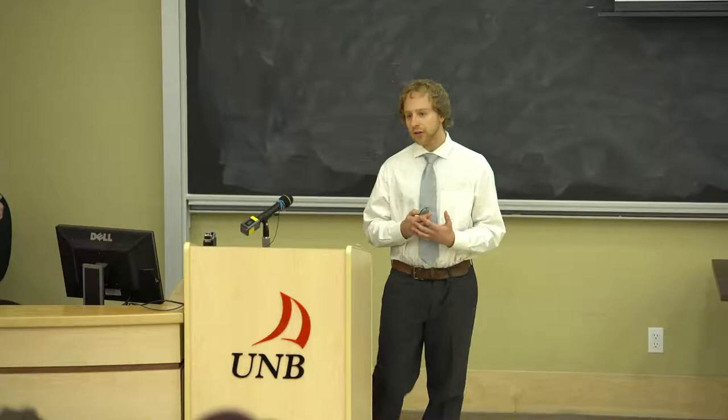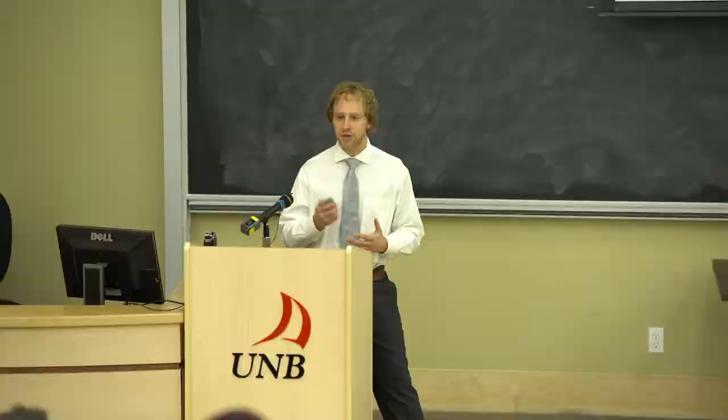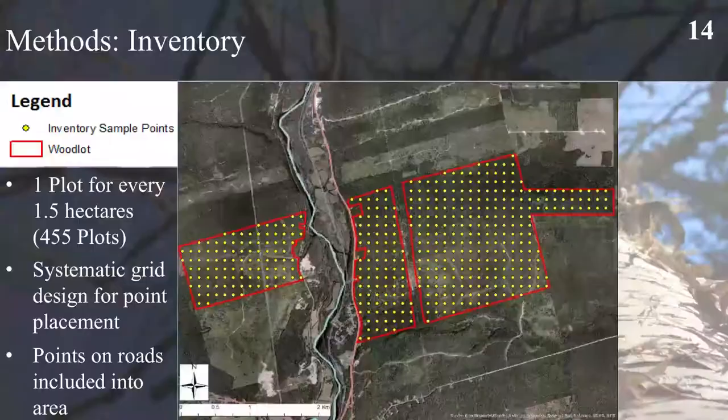Thank you Brandon. I'll be going over the methodology used in this project as well as the resulting current forest condition. The first stage of our project was using GeoNew Brunswick to locate the PID or property identification numbers used to delineate the property boundaries. We used point sampling to collect the basal area of all species present using a 2BAF or basal area factor prism, and we also collected measure trees using a 27BAF prism. In addition to point sampling we collected various site information pertinent to our project, such as road information and wet area information.